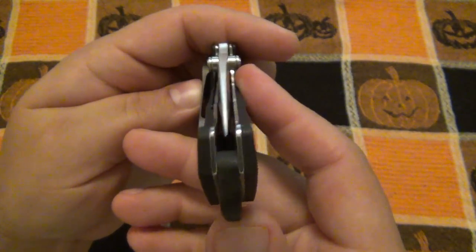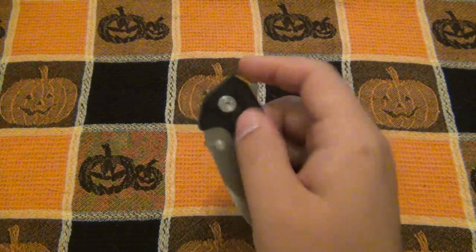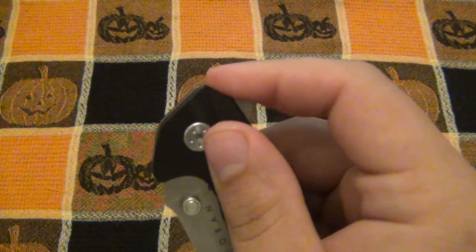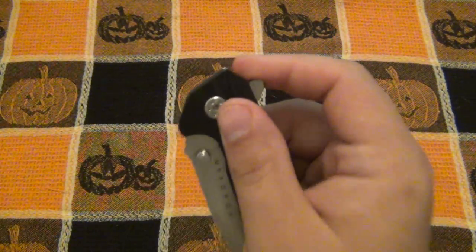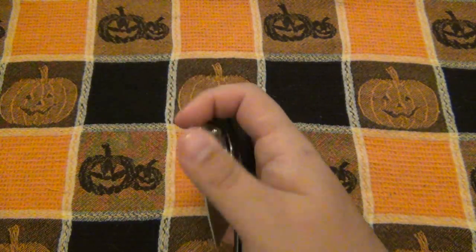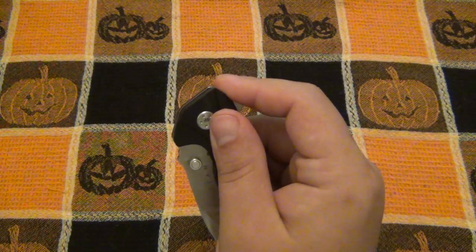The one issue, right off the bat — when I got this knife, I naturally, when pulling out of the pocket, I'm using the flipper like this. The reason I bring this up is because you can see the point on the flipper is actually digging into my finger. If you use the tip of your finger on this, obviously using it on the flat part of the flipper, it's very, very comfortable.